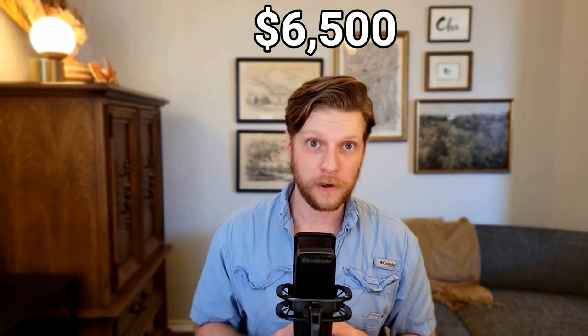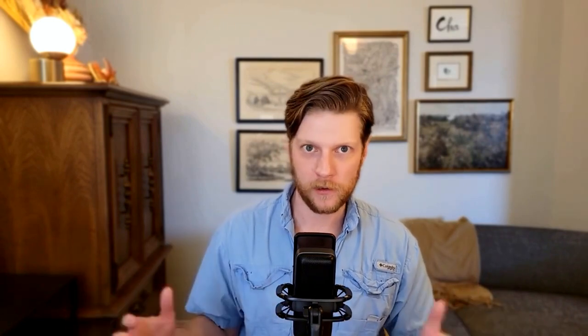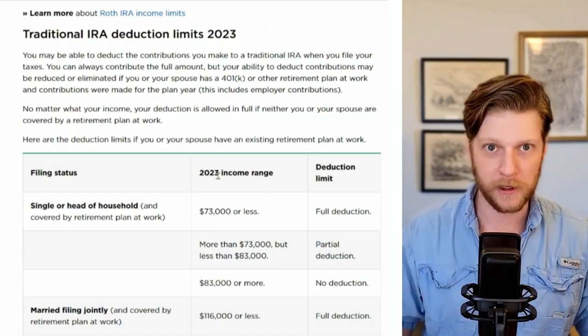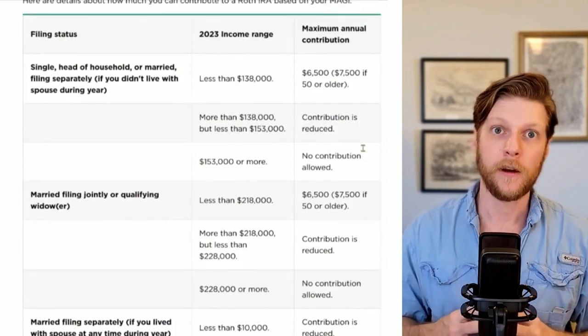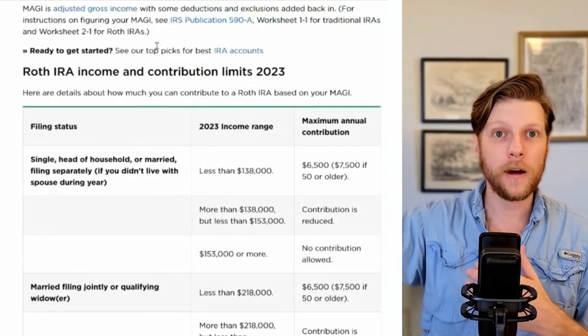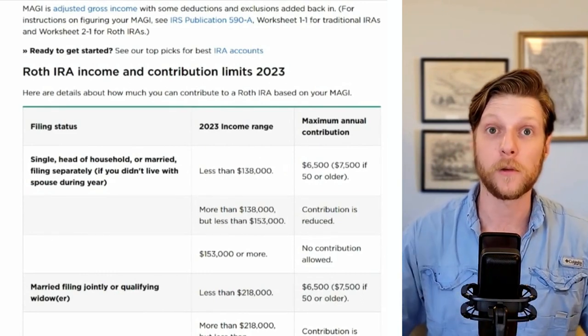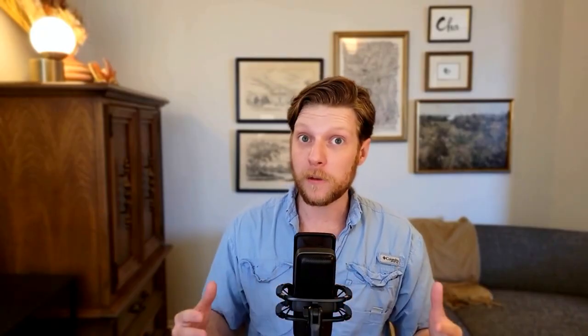In 2023, the maximum amount of money you can invest in an IRA — traditional or Roth — is $6,500 for somebody under 50 years old. That being said, if you make more than $73,000 in one year, you are not allowed to contribute the full amount to the traditional IRA. For the Roth IRA, the cap is much higher — you can make as much as $138,000 in a year before you're no longer allowed to contribute the full amount. So if you are making more than $73,000, you'll have to go with the Roth. With that in mind, I'm going to assume a maximum annual salary of $73,000 for this analysis.